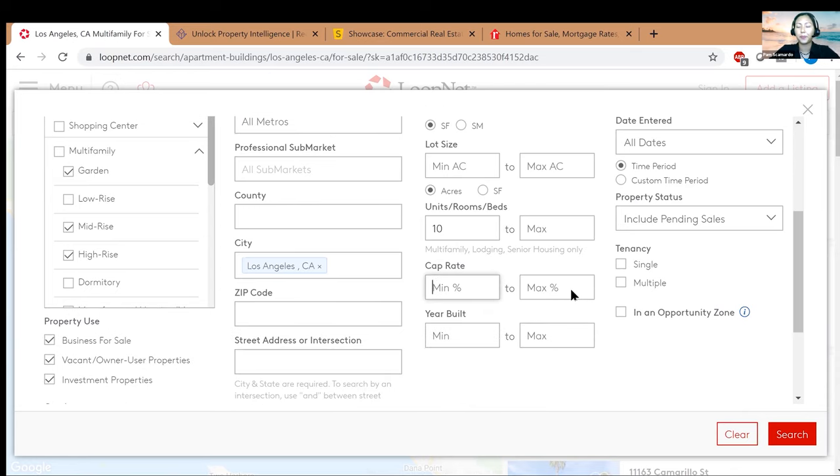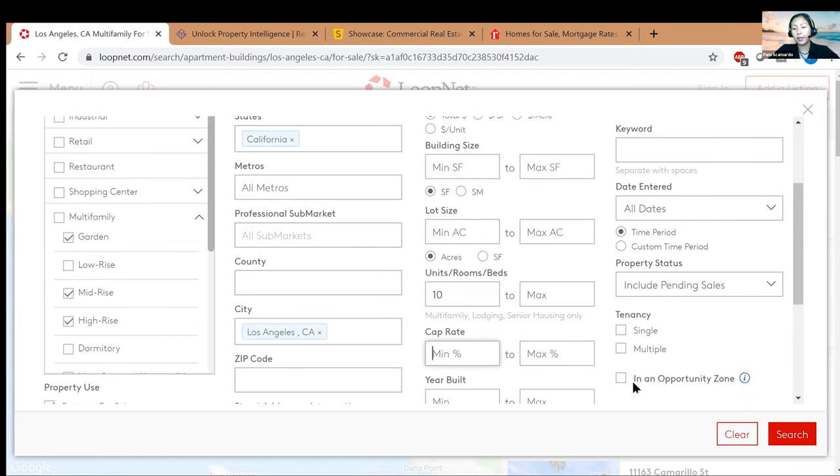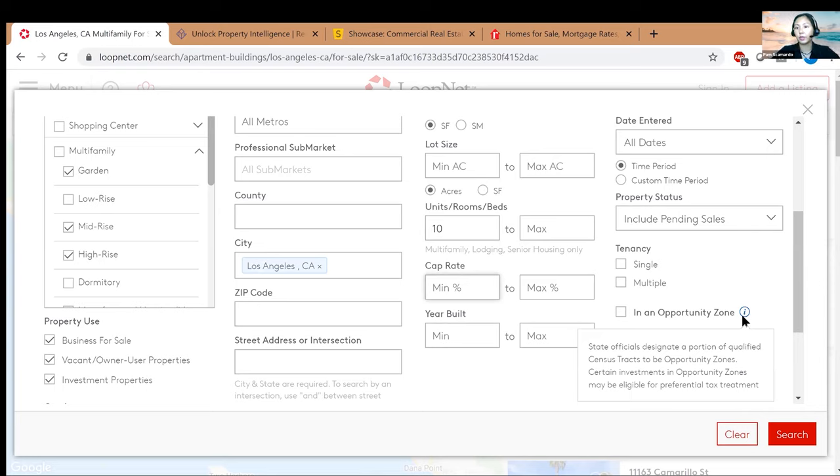You can also filter by year built — for example, some people only want 1990s and above or 2000s. On the right side they recently added opportunity zones, which is great because instead of trying to superimpose opportunity zone data onto Google Maps yourself, LoopNet helps you narrow it down automatically.